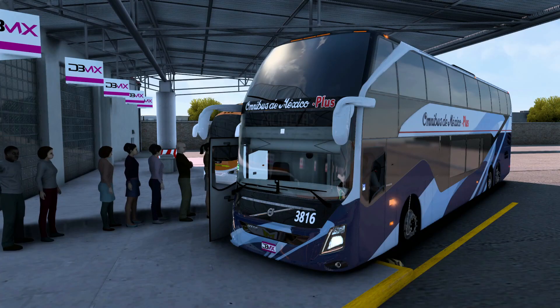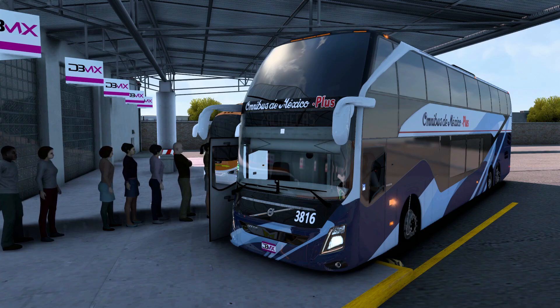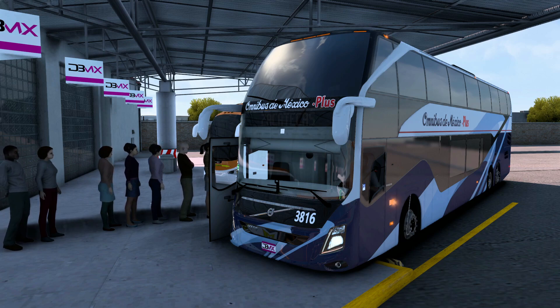We are located in the terminal of autobuses of Acámbaro, in the state of Guanajuato. We are going to the destination for Celaya with this impressive car Volvo 9800DD of the company Ómnibus de México, in its version Plus.